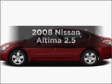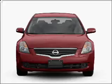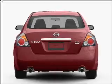Check out this 2008 Nissan Altima. If you're looking for a first-rate auto, this one could be yours today. With an efficient four-cylinder engine connected to a manual transmission that'll keep you in touch with your vehicle.